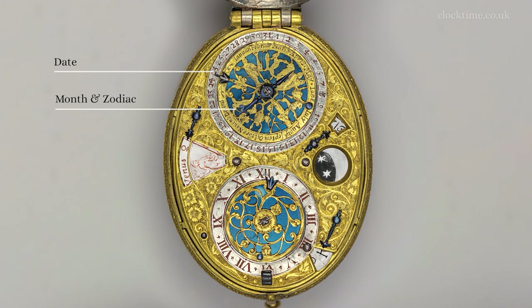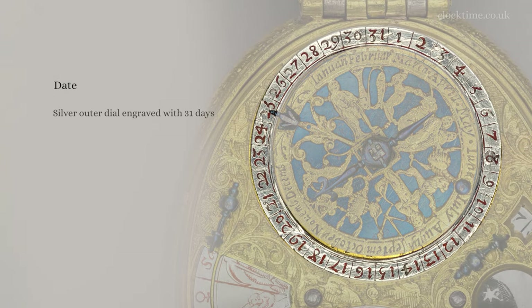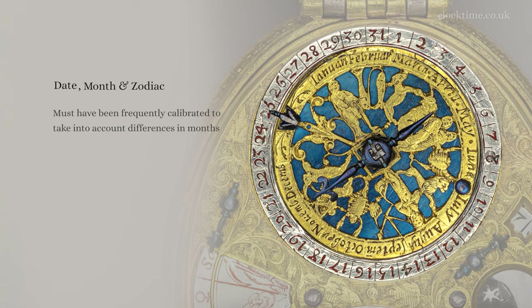At the top of the watch is the date, the month and the zodiac dial. The silver outer dial is engraved for 31 days. The date is read using the small blue steel fleur-de-lis, and the month and the zodiac are identified with the long pointer. The watch would have to be recalibrated several times over the course of the year to take into account the differences in the lengths of the months in the Gregorian calendar. When this watch was made, both England and Scotland still used the Julian calendar, where the year changed at the Feast of the Annunciation on March 25th — all Catholic countries had adopted the Gregorian calendar. Does the gap in the months between December and January, showing the new year on the King's watch, give a further indication it was made in a Catholic country, likely in Paris?